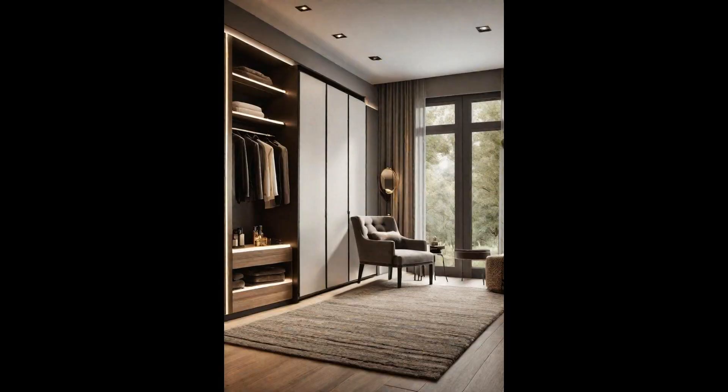Transform your bedroom into a sanctuary of style and comfort with a luxurious walk-in closet featuring a vanity and seating area. This modern upgrade not only organizes your wardrobe but also provides a personal space for grooming and relaxation. With custom shelving, ambient lighting, and elegant finishes, your closet becomes an extension of your personal style. The vanity, equipped with a well-lit mirror, ensures your makeup and grooming routine is effortless, while a plush seating area offers a cozy spot to plan the day's outfit — luxury right at your fingertips.